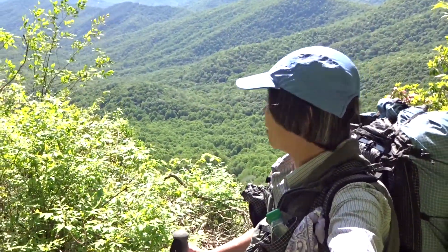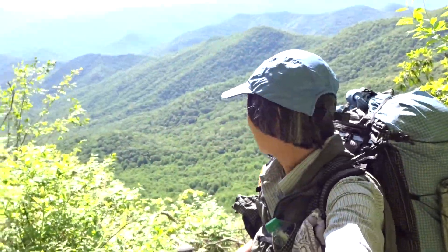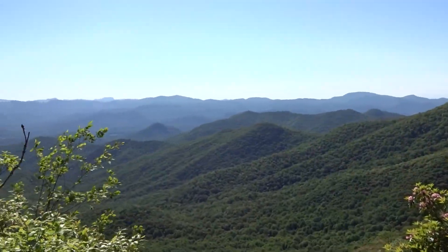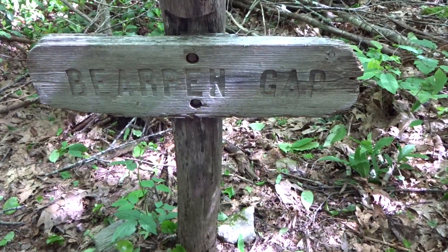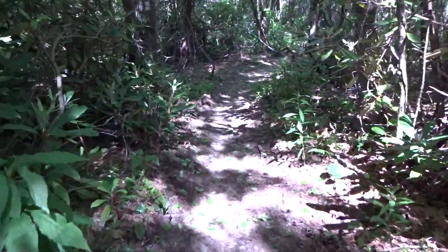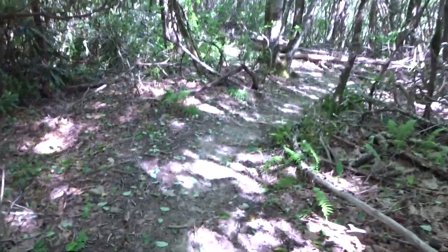First open nice view from the summit approach to Albert. Beautiful. It's around 10:30. I am at Bear Pan Gap. So far the trail is not bad at all, but I haven't reached the steeper part to Albert Mountain yet. That steeper part is coming up.